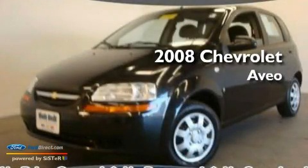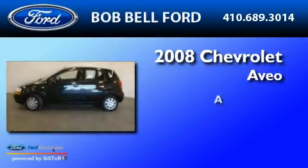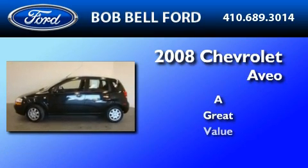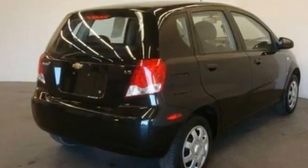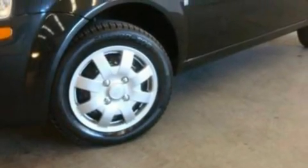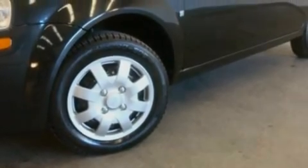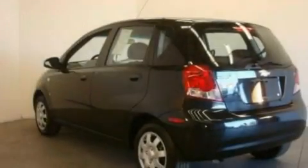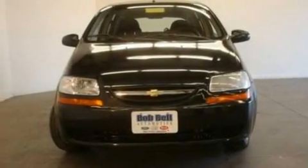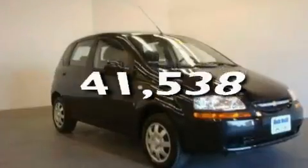This is a 2008 Chevrolet Aveo. Its top features include fold-down rear seats, an auto-dimming rearview mirror, a rear window defroster, four well-positioned speakers, a bed cover, 12-volt power outlets, privacy glass, a low-tire pressure indicator, a rear window wiper, and this vehicle has fewer than 42,000 miles on the odometer.